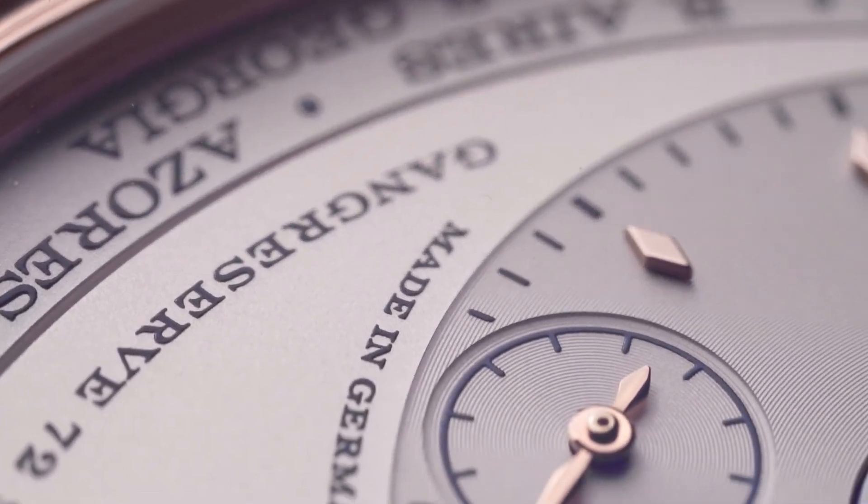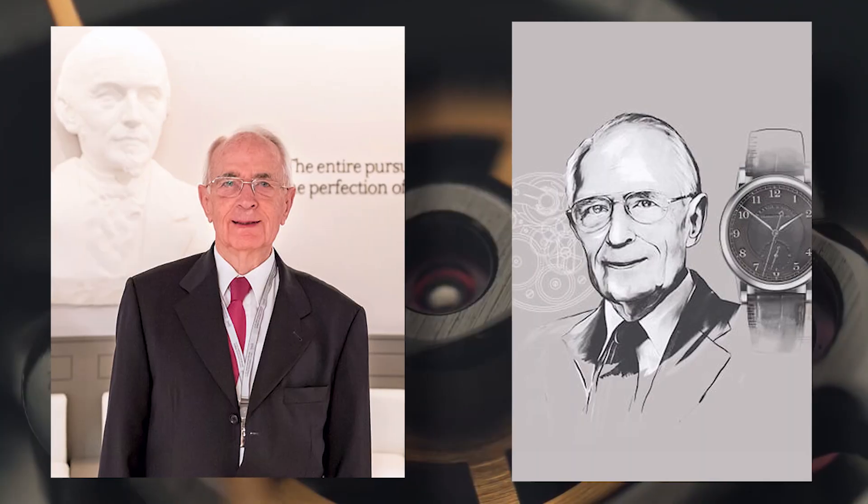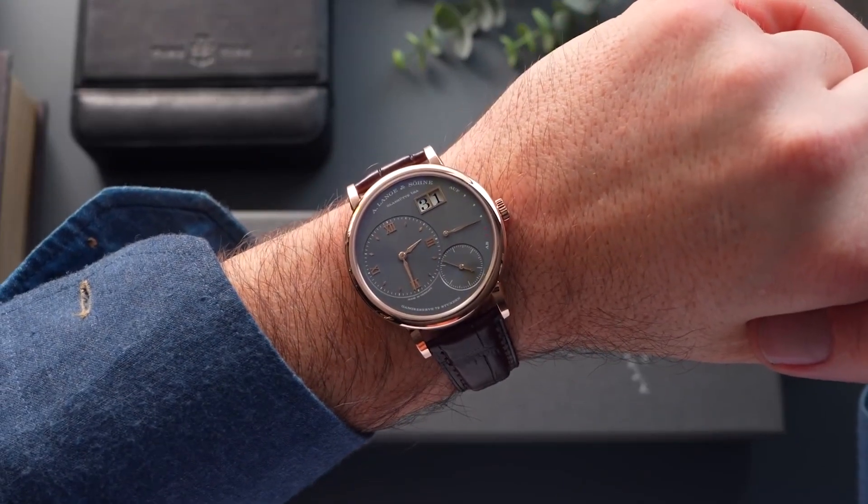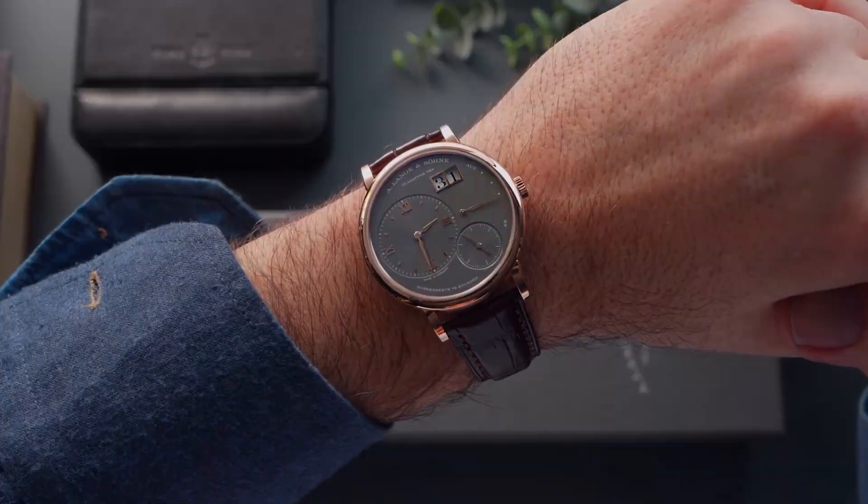With the resurgence of German watchmaking after reunification, the reconstituted Lang firm, led by Walter Langer, paved the way for the modern collection with the Lange 1 as its shining flagship.